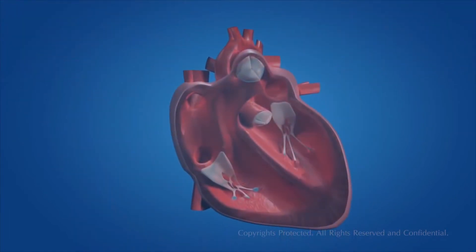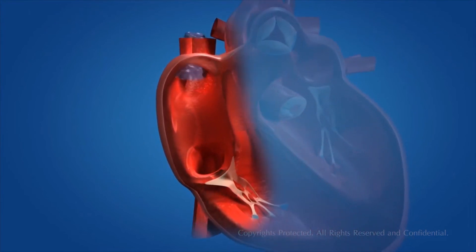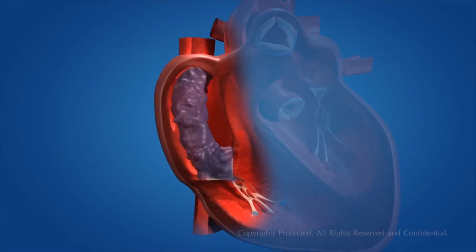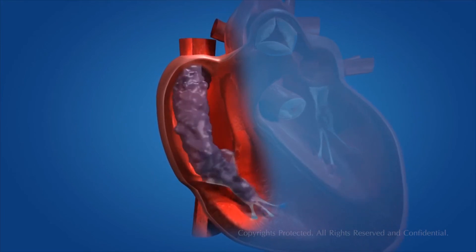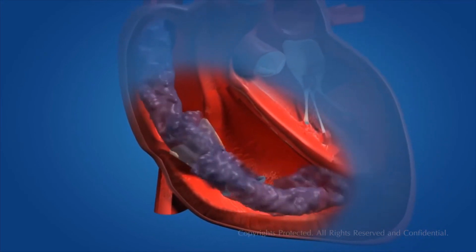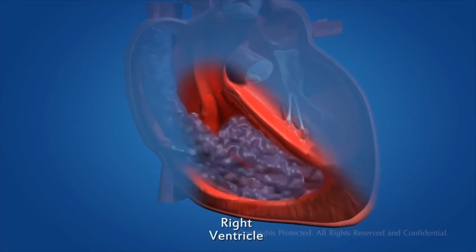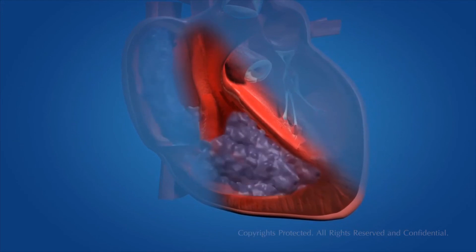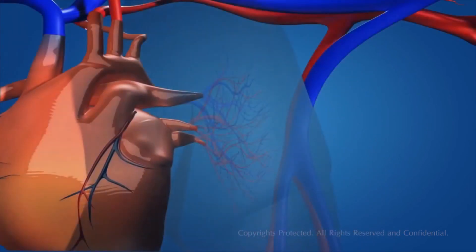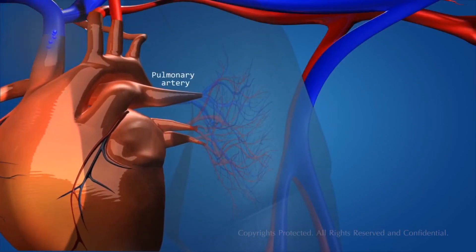The deoxygenated blood from different parts of the body enters the upper right chamber of the heart, which is called the right atrium. The right atrium contracts, allowing the blood to flow into the right ventricle through the one-way valve. The right ventricle then contracts, pushing the blood into the pulmonary artery. The pulmonary artery carries the deoxygenated blood to the lungs for oxygenation.